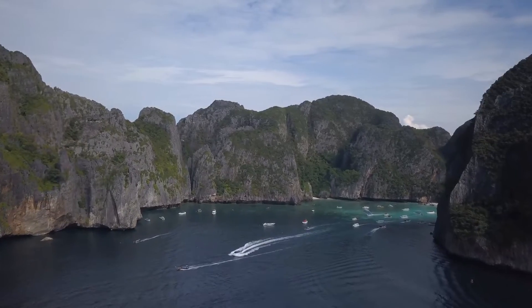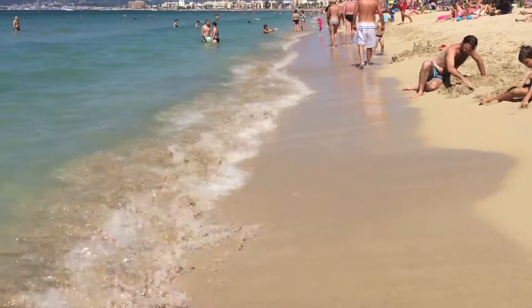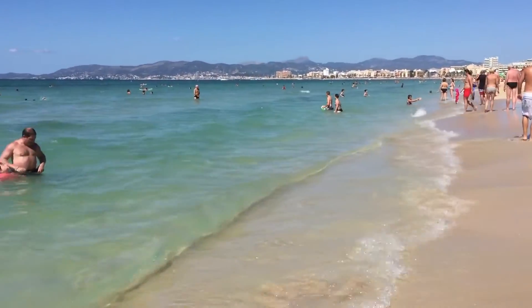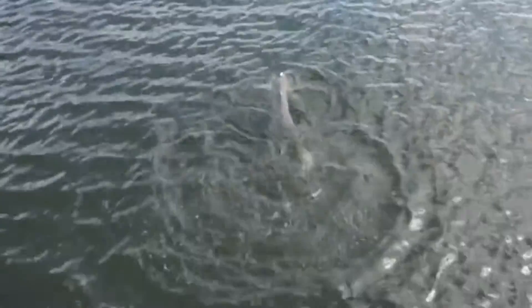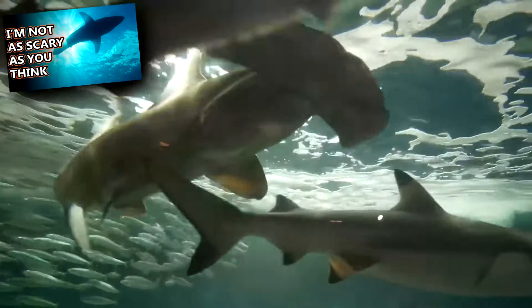These areas are typically no deeper than 50 feet and are frequented by humans, which puts bonnetheads at higher risk of human contact and human-related death. They're frequently caught as bycatch, and their habitats may be destroyed for development. At this point, bonnethead sharks are listed as endangered. Natural predators include larger shark species like white sharks.